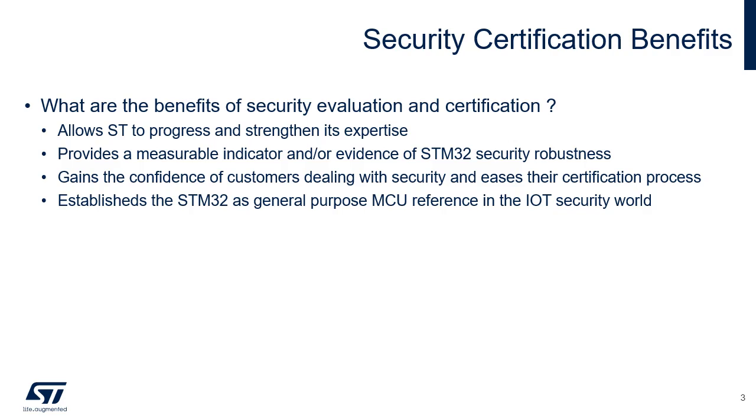The security certification brings a lot of benefits. It allows ST to progress and strengthen its expertise through standard certification procedures, proves the security robustness of the STM32, gains the confidence of customers dealing with security and eases the certification process, and establishes the STM32 as a reference in terms of security features in the IoT security world.